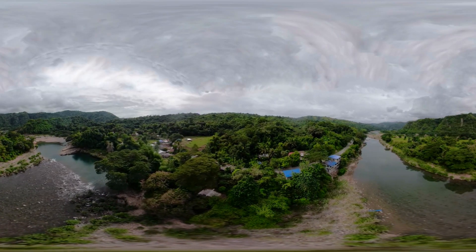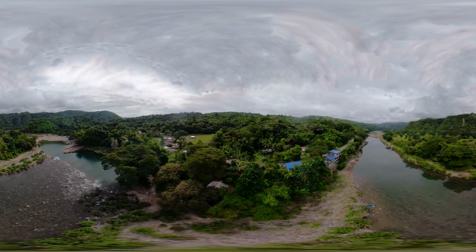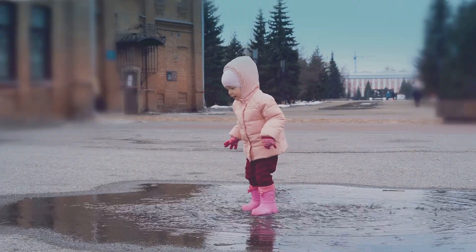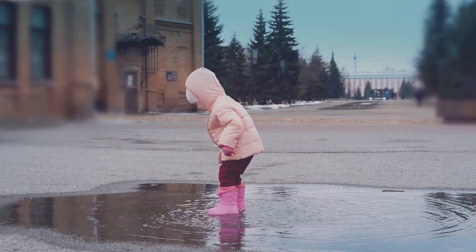It's nature's ultimate recycling system, happening right outside your window, all day, every day. So next time you see a puddle disappear or feel the rain on your face, just remember — you're watching the world's coolest science experiment in action.